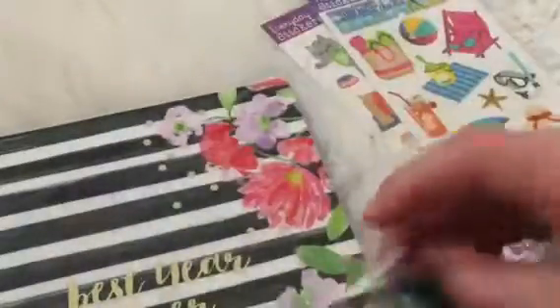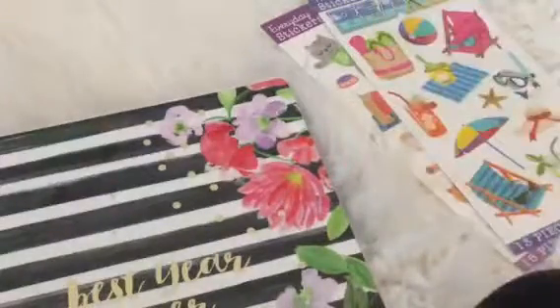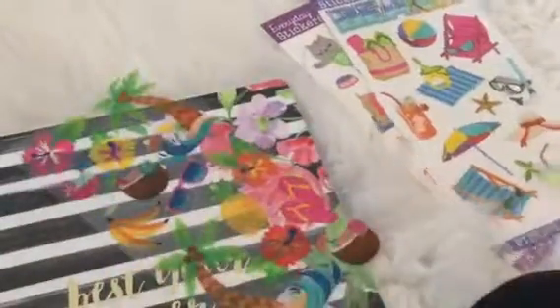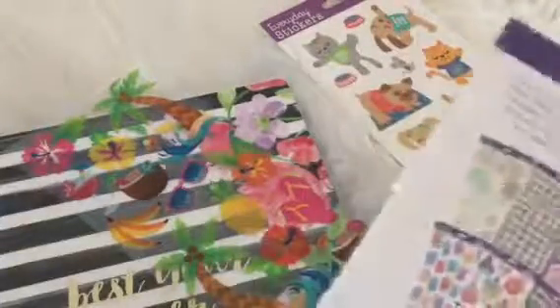I bought some beach stickers for when I do some beach theme things in my planner. These are really cool — they're like a glossy sticker, even though they're not that glossy. It's a 16-sticker piece, and it's a tropical theme. I liked this one because it's all glittery. That one was tropical, and let me share the beach theme.